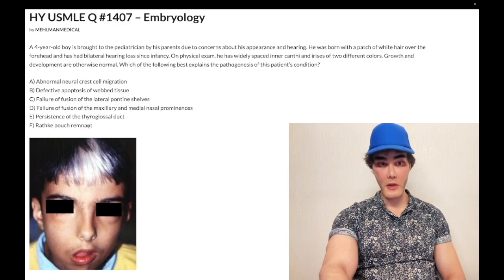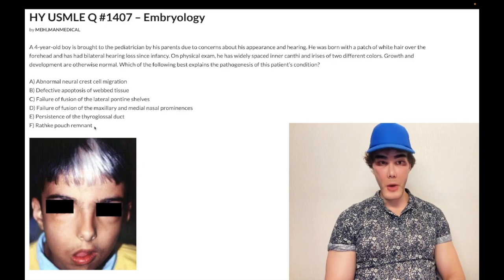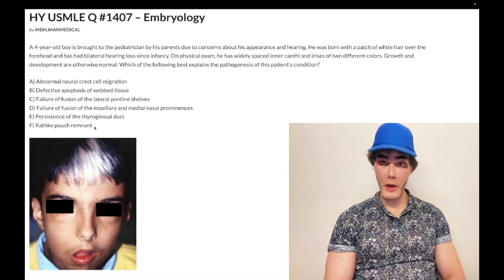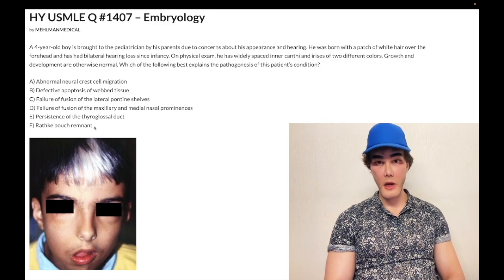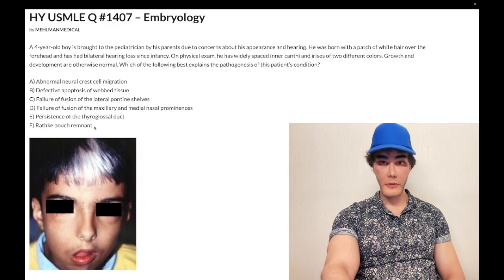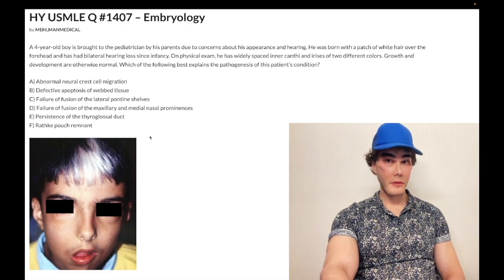Rathke's pouch is also wrong — that's obviously craniopharyngioma. It arises from the roof of the primitive oropharynx or primitive oral cavity. It's the most common pituitary tumor in pediatrics; in adults the most common is prolactinoma. Craniopharyngioma can sometimes calcify, have cholesterol crystals, or have squamous epithelium. Wrong answer.